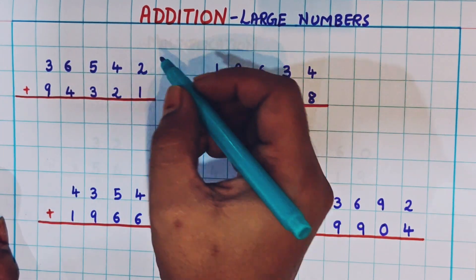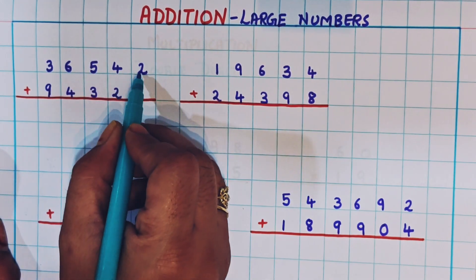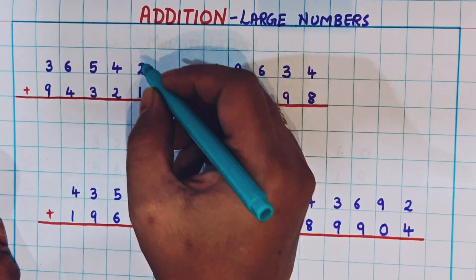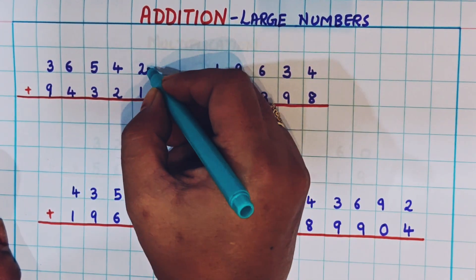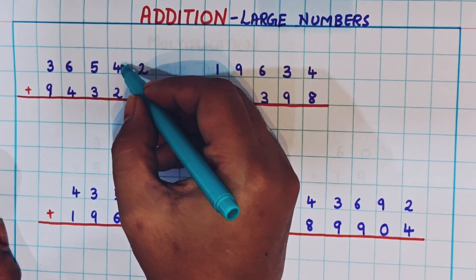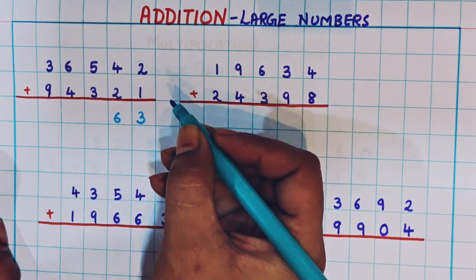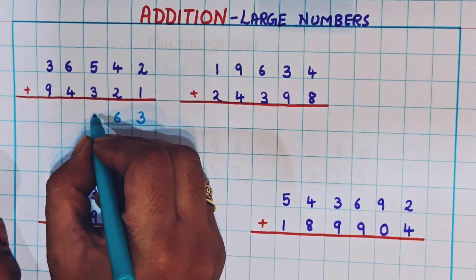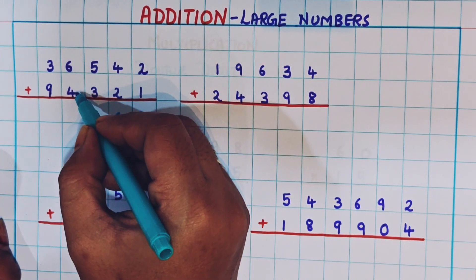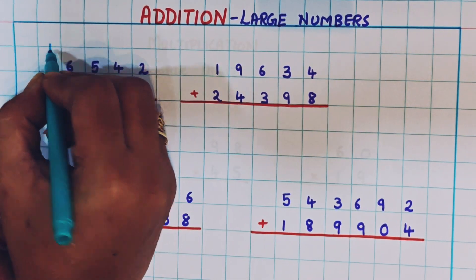Let's do the first addition: 36,542 plus 94,321. We are going to start the addition from the ones place. So 2 plus 1 is 3, 4 plus 2 is 6, 5 plus 3 is 8. Now 6 plus 4 is 10. Since 10 is a two-digit number, I will write 1 as a carryover.